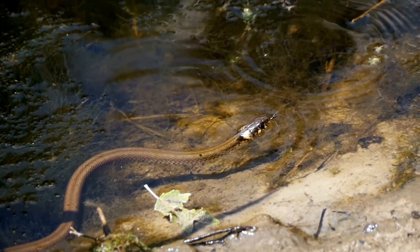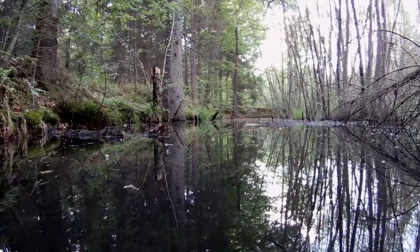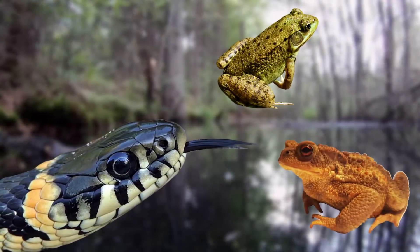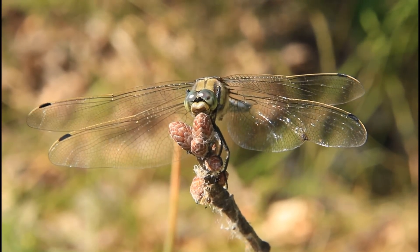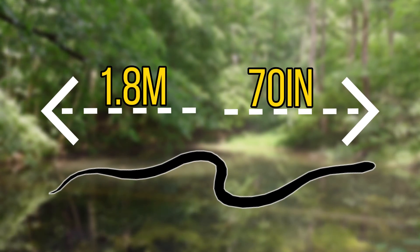The grass snake is non-venomous and generally kills its prey with the bite alone, or unfortunately for the prey, sometimes eats them while still alive. In their freshwater hunting grounds they primarily feed on amphibians such as common frogs and toads, but on land they're opportunistic feeders, feeding on small mammals, birds and even the occasional insect and earthworm. On this diet they reach a very respectable size of around 1.8 metres.